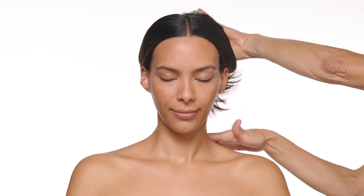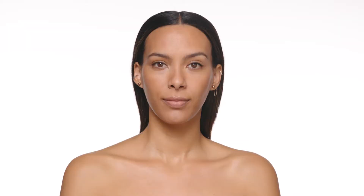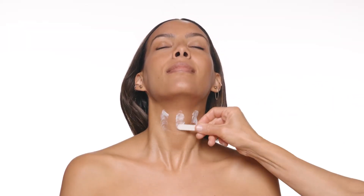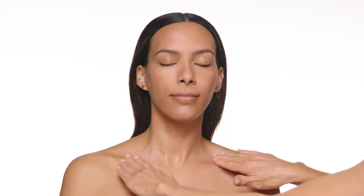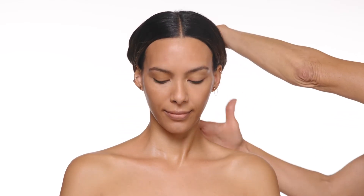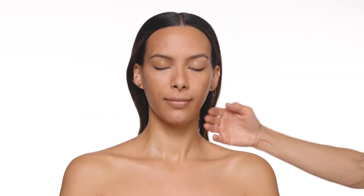We pay so much attention to our faces that sometimes we neglect our necks and upper body area. The Inhibit Tenso Lift Neck Cream is next up as your go-to moisturizer to help soften and hydrate your neck and decollete — tightening, firming, and plumping with ingredients to make skin appear more even in tone. Add a few swipes over your neck and massage all over. Don't forget your ears.